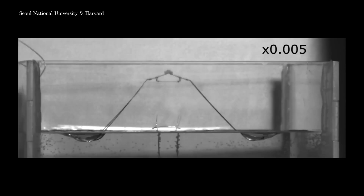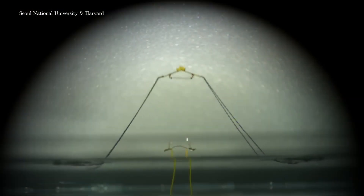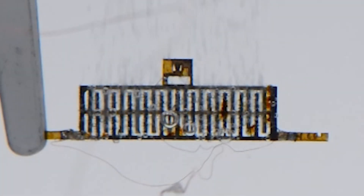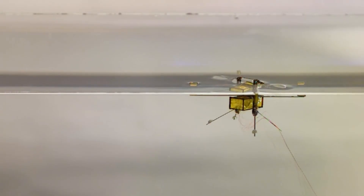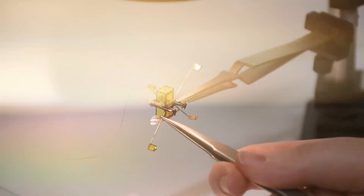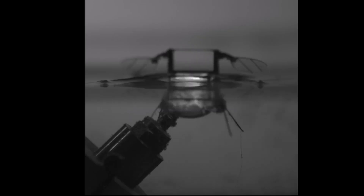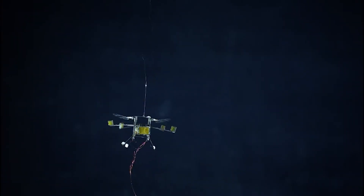By shrinking robotics down to insect size, scientists are unlocking entirely new possibilities. These machines could enter collapsed buildings to locate survivors, monitor fragile ecosystems without disturbing wildlife, or even explore extraterrestrial landscapes where conventional robots would struggle to operate. The future isn't just about making robots smarter — it's about making them smaller, more adaptive, and more capable of seamlessly interacting with the world around them. So, why is MIT making robot insects? How do they work? And what could they mean for the future of technology?